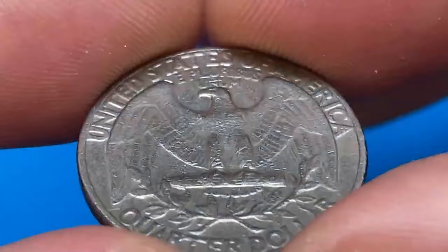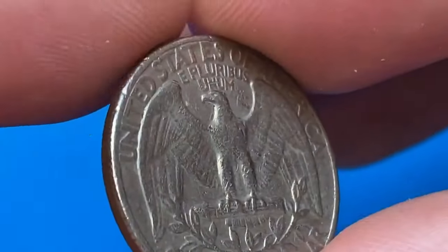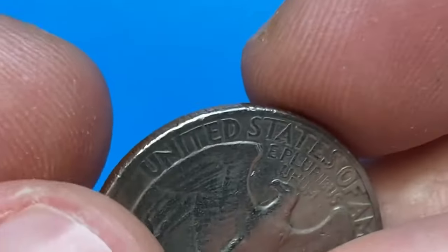Just rim nicks, small scratches, hairlines, and bag marks — almost the whole package for a briefly circulated quarter dollar.